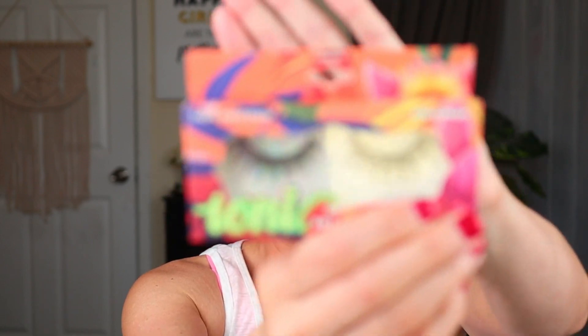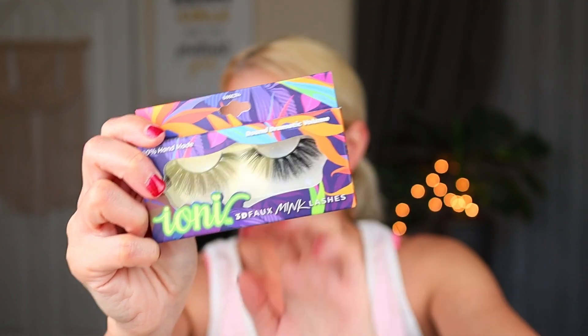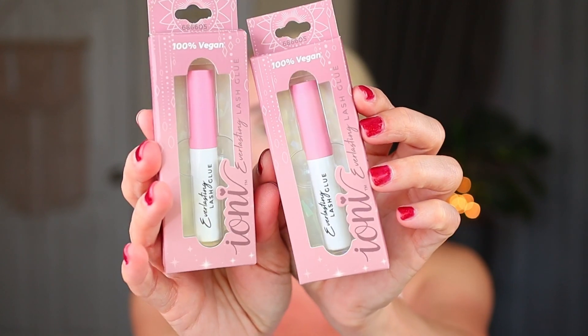So now on to the makeup. In my last Dollar Tree walkthrough, I showed you all of the new Ioni lashes, and I did pick up a few this time around. I picked up the style Light Cat Eye from the Electric Jungle Collection, Wispy Doll, Voluminous Doll, Round Dramatic Volume, and Round Volume. They had several styles — I just picked these out because they seemed a little bit different than the ones I normally get, but they also have more natural styles as well. I also ran out of all my Ioni lash glue, so I picked up two of the Ioni Everlasting Lash Glues.